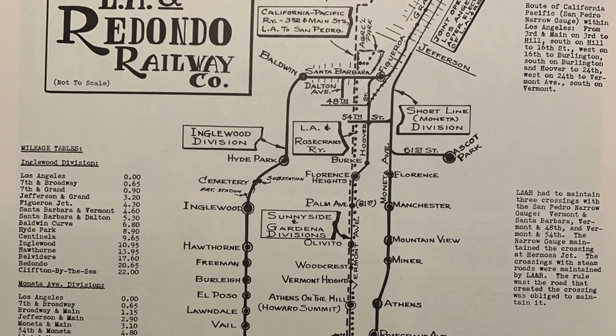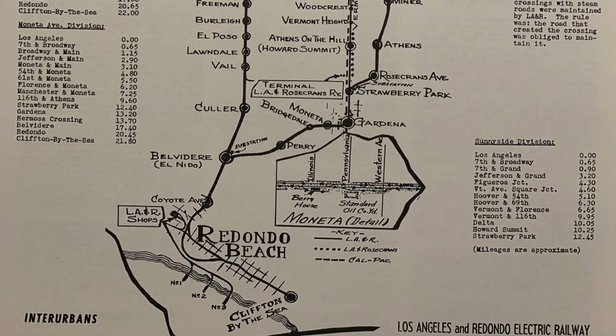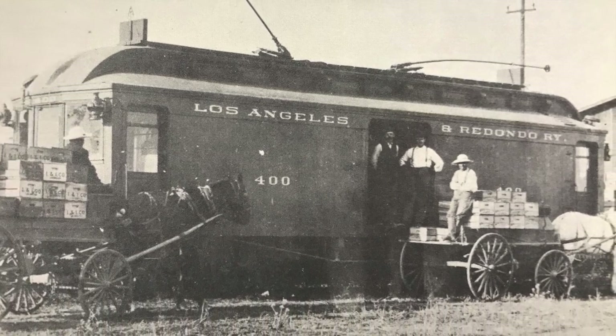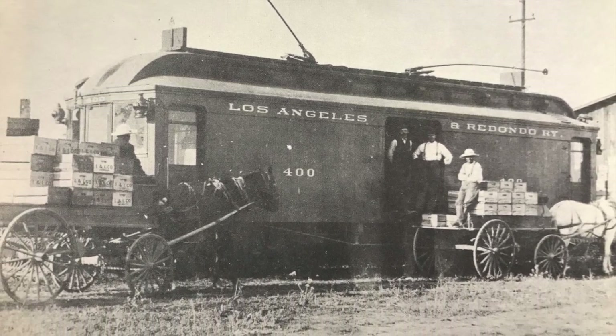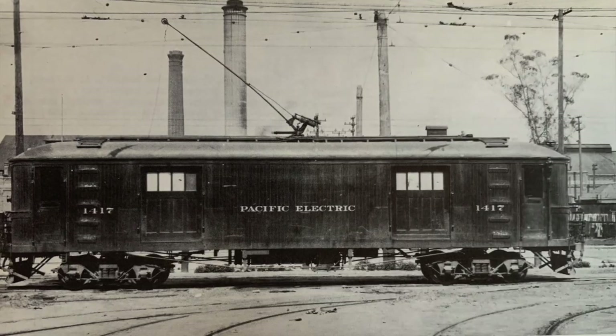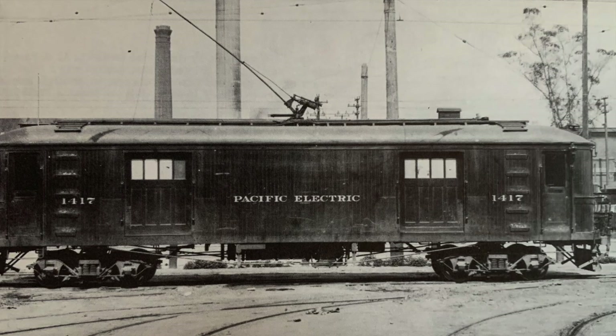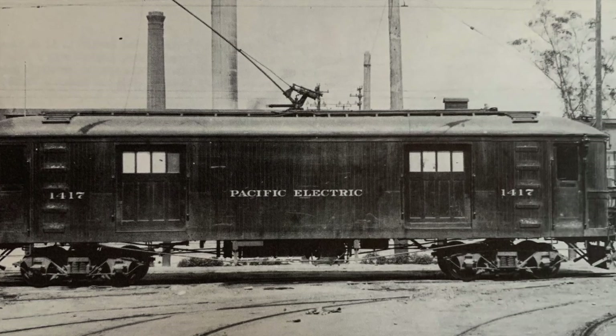Another route was constructed in 1907 along Moneta Avenue. The Los Angeles and Redondo Railway had strong numbers of both freight and passenger revenues. In 1903, a new line opened on Vermont and Normandy Avenue, which went right through Gardena.